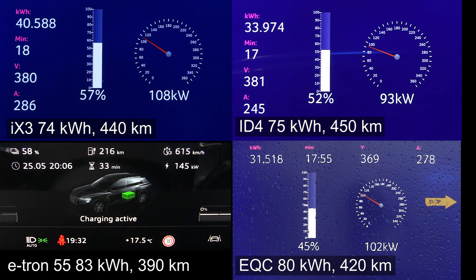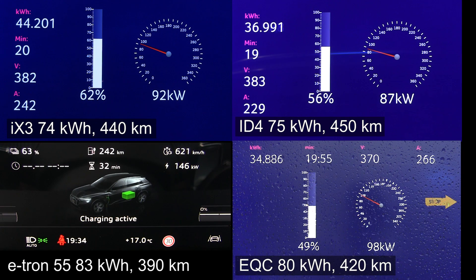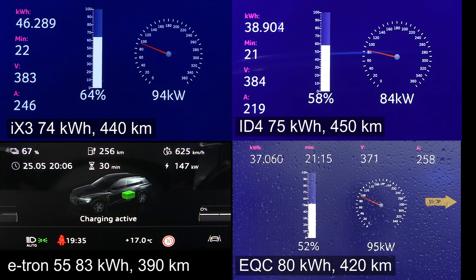What about the EQC? The EQC is kind of slow, but you see it still keeps up because it still has 100 kilowatt — a more flat, more conservative curve. The e-tron on the other hand is picking up more and more speed now because the e-tron is kept at — I think it was 340 or 360 amps — and as the voltage goes up, the e-tron is charging faster and faster. The iX3 is now down to 94 kilowatt at 64 percent. But you see right now that the e-tron is actually pulling away from all the other cars, which is what we expect — because the e-tron has a really nice and flat charging curve.